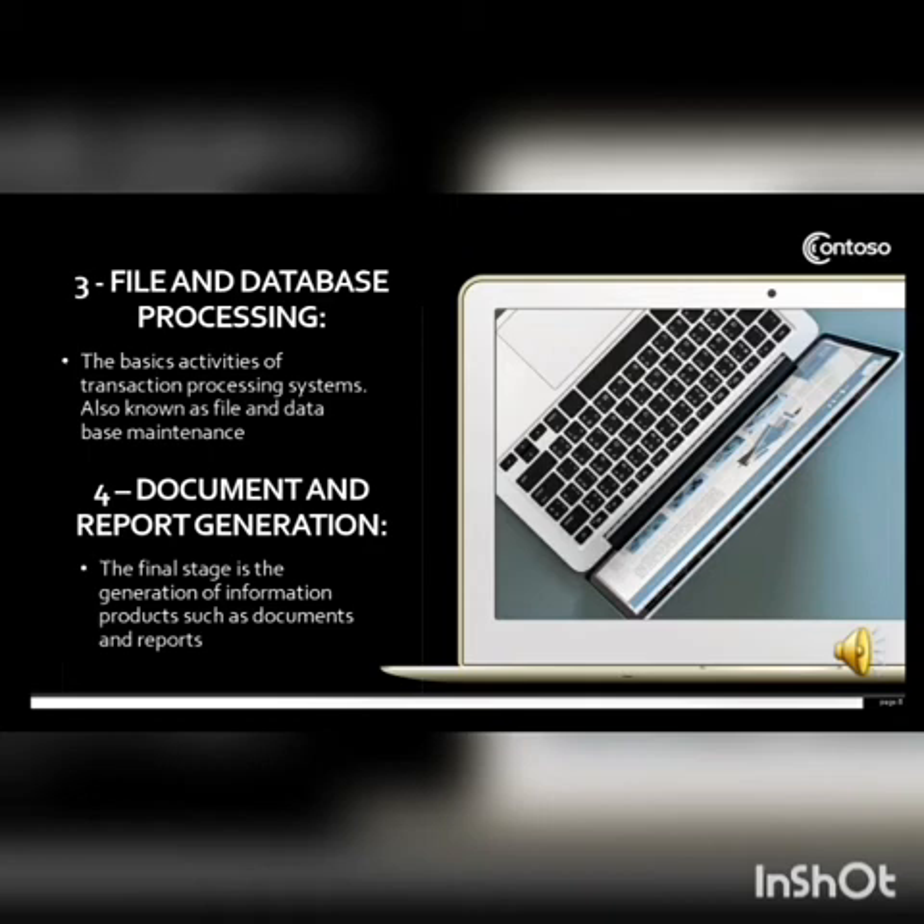Fourth is document and report generation. The final stage is the generation of information products such as documents and reports — it is the development of output such as documents and reports.